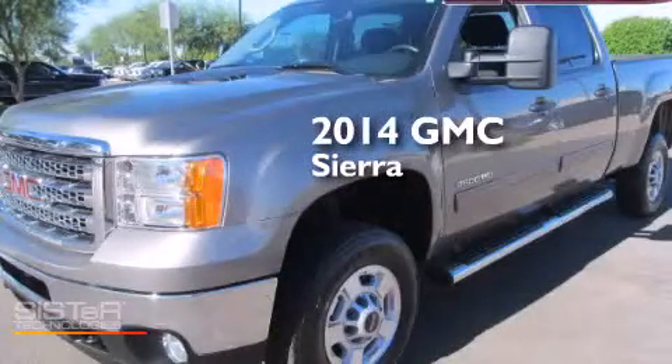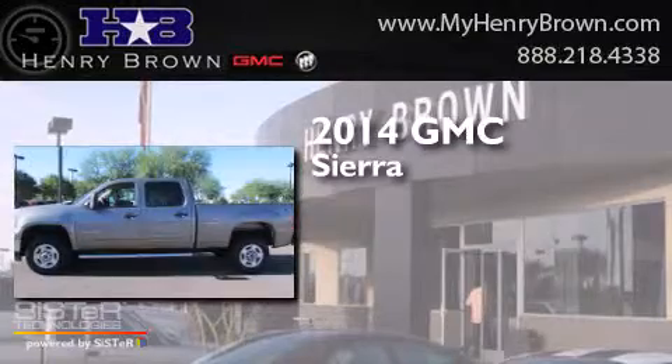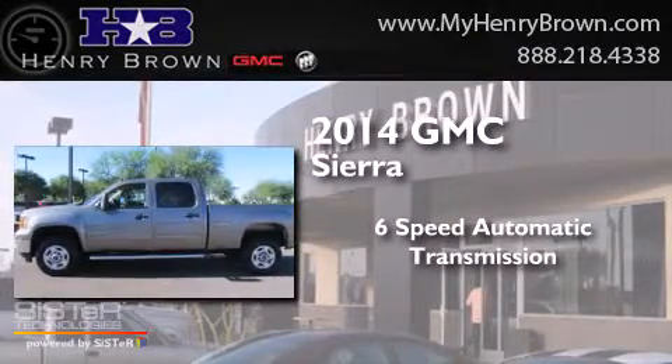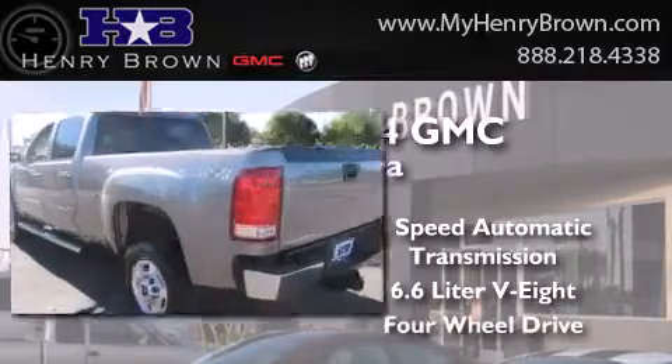This is a 2014 GMC Sierra. This truck has a 6-speed automatic transmission, a 6.6-liter V8, and 4-wheel drive.